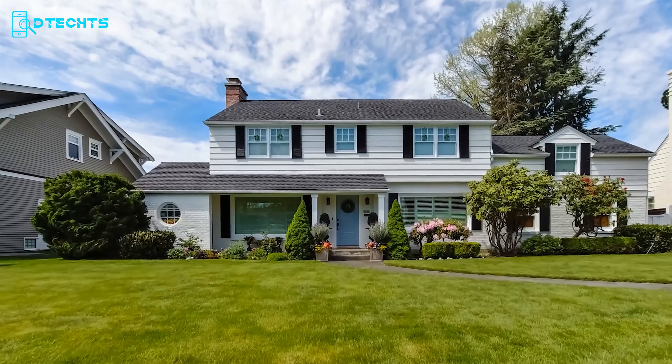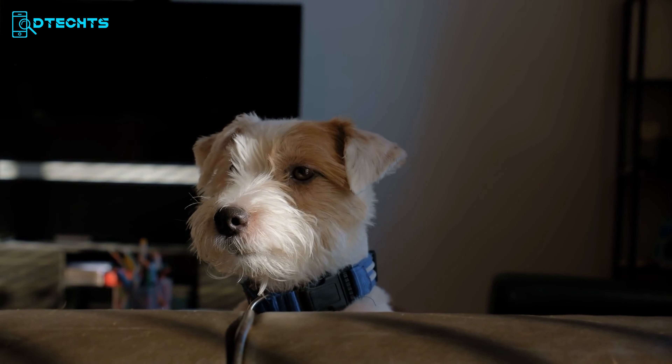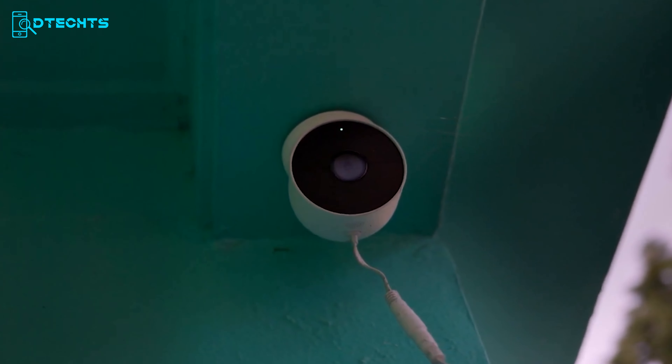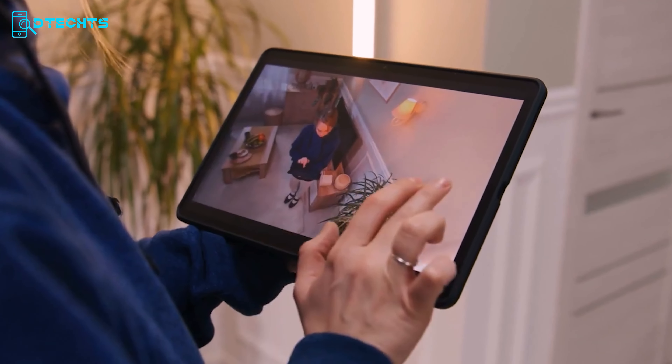Seeking to bolster your home security, keep tabs on your furry friends, or maintain a watchful eye over your abode during your absence? Enter the smart home camera — your digital sentinel — offering round-the-clock remote surveillance and real-time video access.